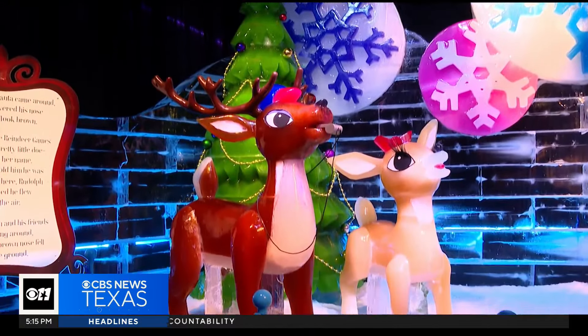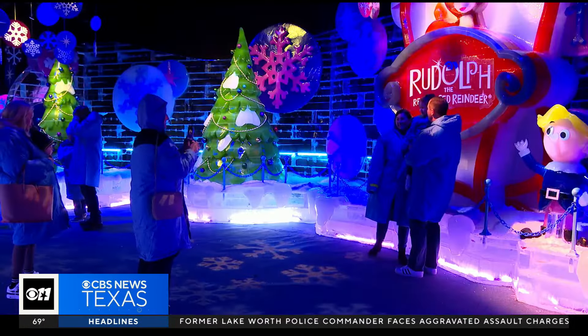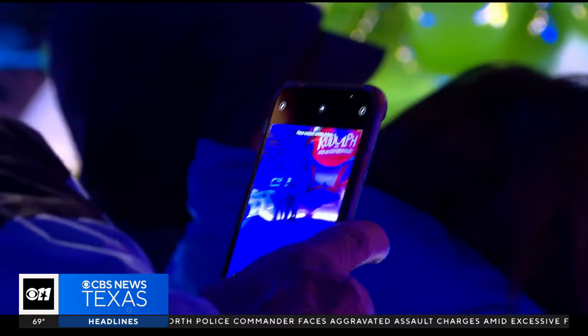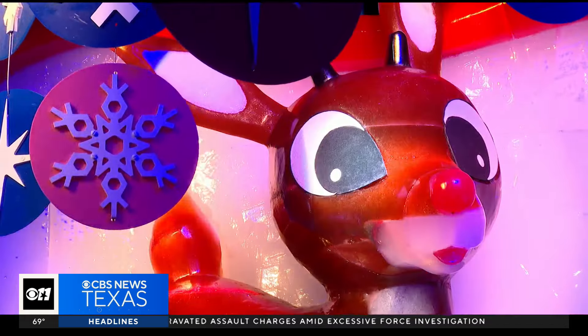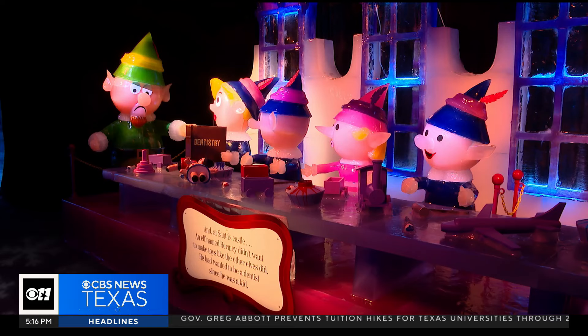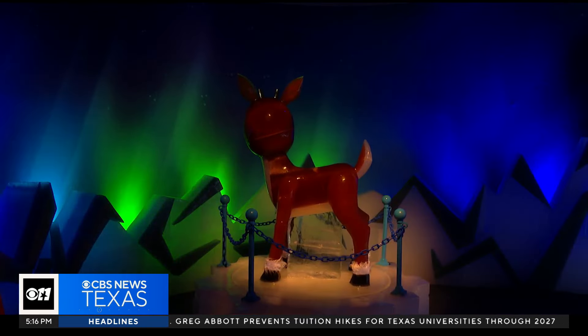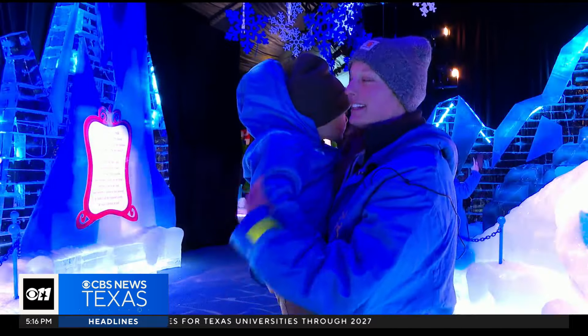Rudolph the Red-Nosed Reindeer — it doesn't get more nostalgic than that. And if you ever saw it, you would even say it glows. It's actually the 60th anniversary of Rudolph when it first premiered, so we're really excited to have it. Even better — seeing the entire movie brought to life through ice. There are so many colors; it's incredible that everything is made out of ice.